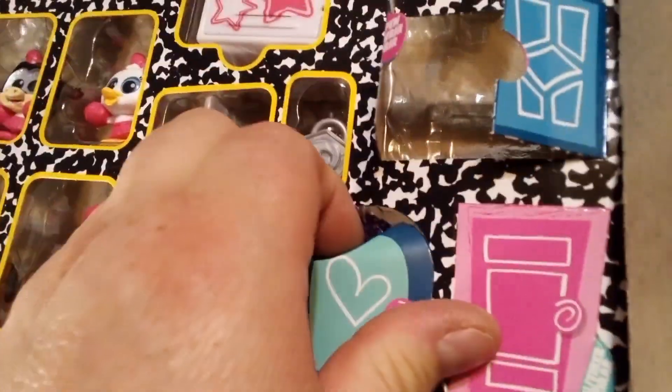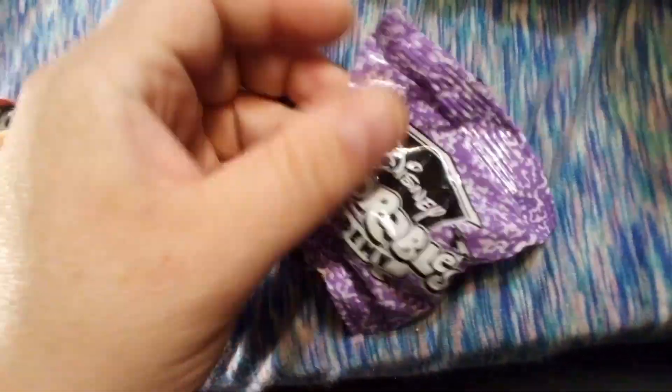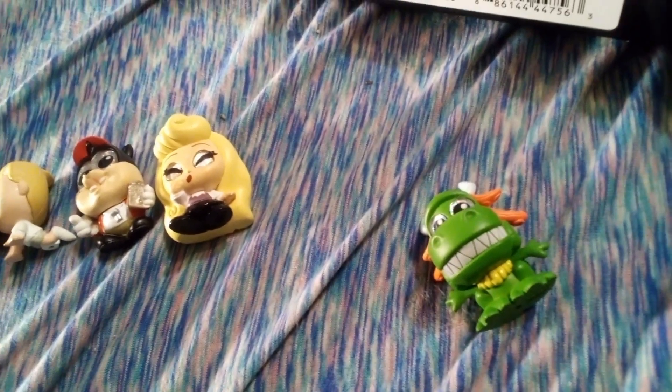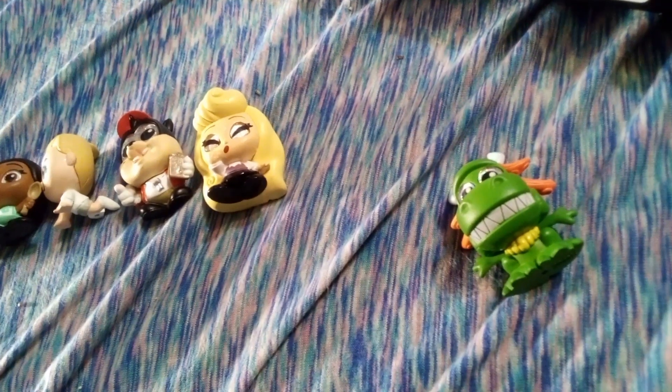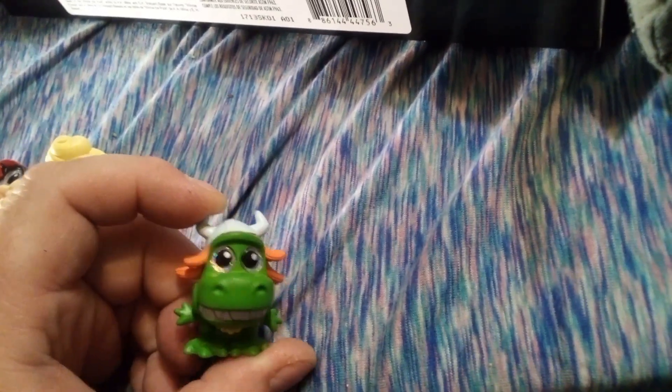Let me get my door to open up here. This one's big. I'm going to get Cheshire. Maybe. Oh, it's Rex! We have Rex, but we don't have Rex in this design. So this is awesome — he's wearing a Viking helmet. He's from student body. He's funny.